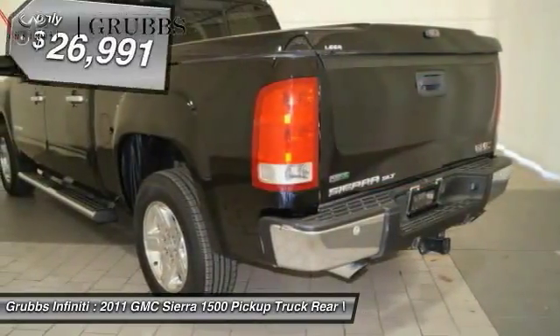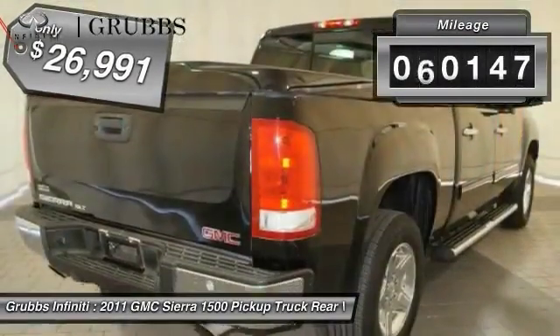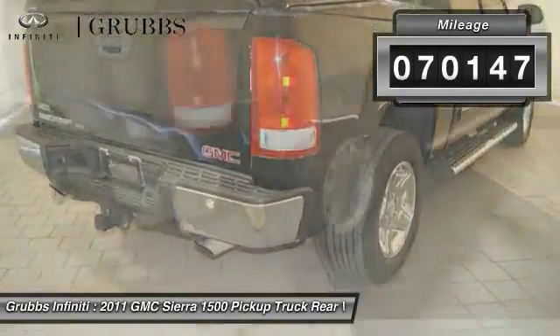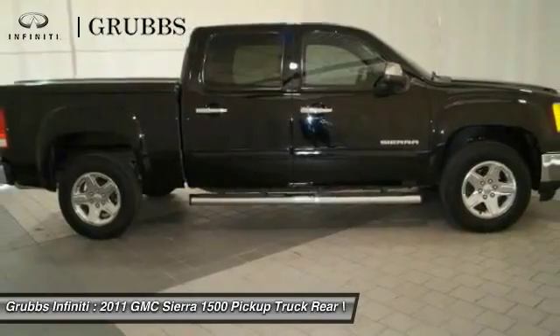That combines high max hauling capability with precise control and is priced below $30,000. This vehicle has less than 75,000 miles. If you like it online, you'll love it in your driveway — take it for a spin today.